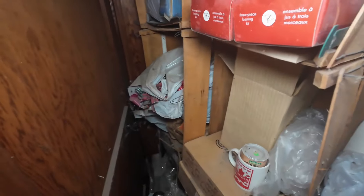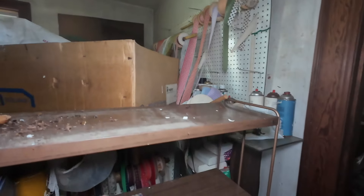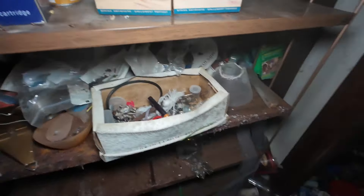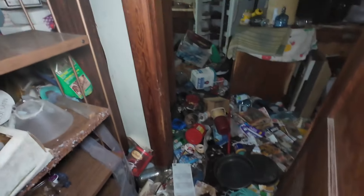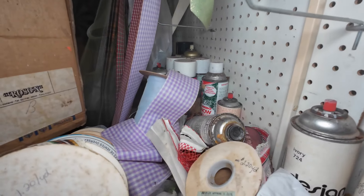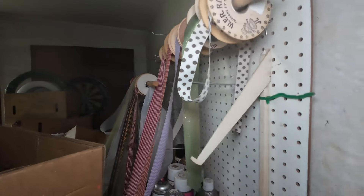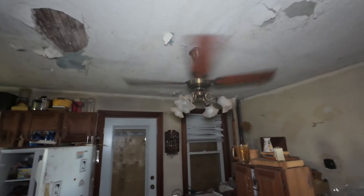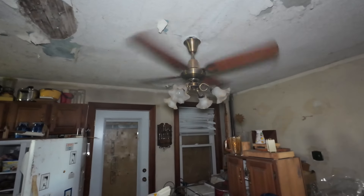I am going to be stepping on stuff like crazy in here. Somebody here was into doing crafty things — we have ribbon and stuff, and then more ribbon all along here. Boxes of matches. And look at all this pretend snow, spray-on snow, and ribbon here. So here we go into the kitchen area. Here's the ceiling fan that is spinning like it's going to come off any minute now and whip me right in the head.